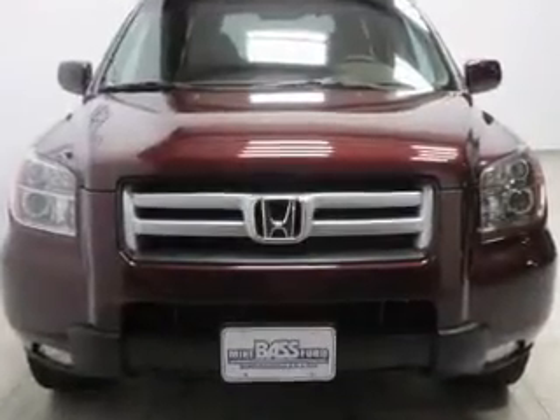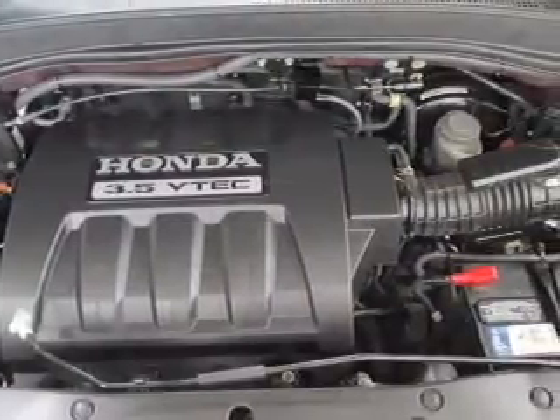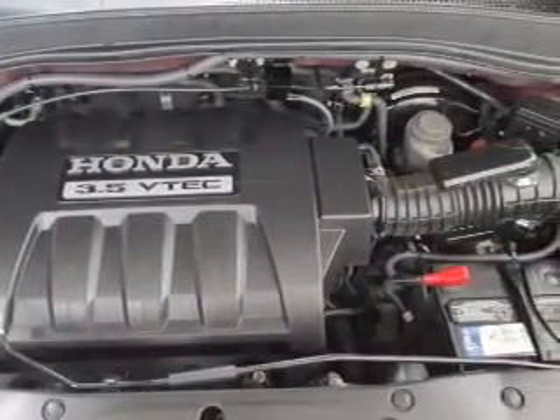Keyless entry, power windows, cruise control, an AM-FM stereo, a satellite radio, power mirrors, an alarm system. Call today to schedule a test drive.